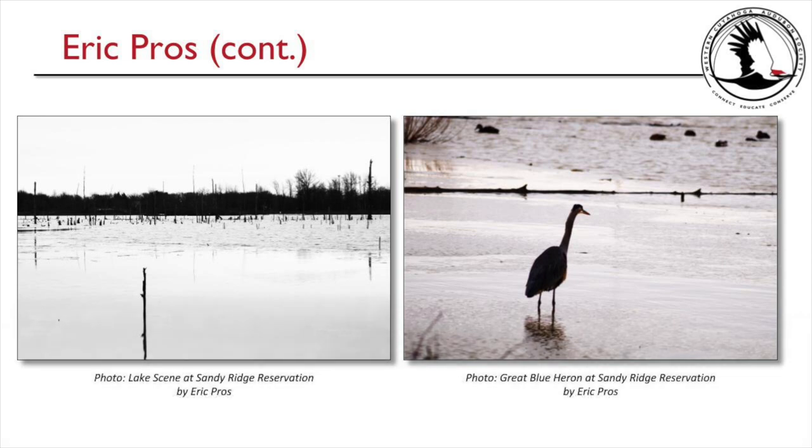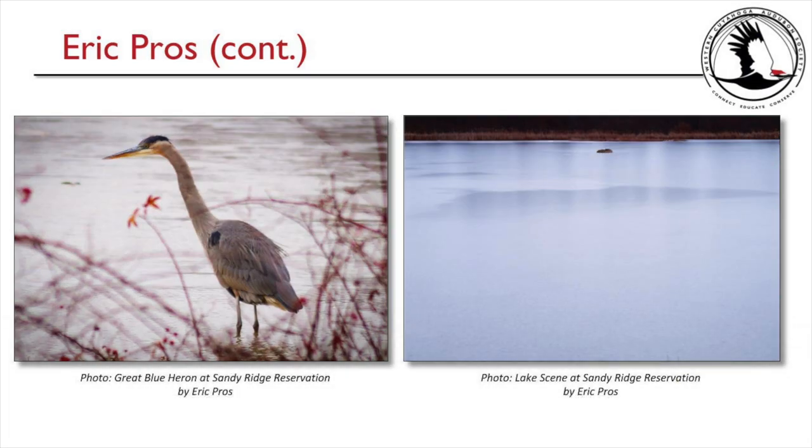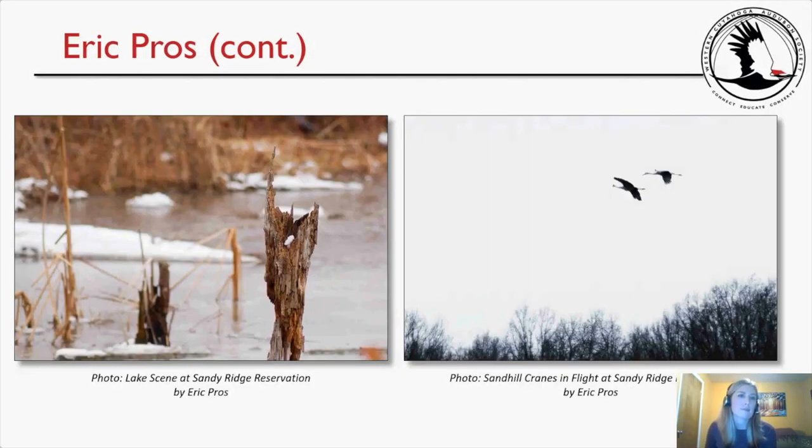Eric also shared additional lake scene photos, a sandhill crane, and a red-shouldered hawk — Michelle's favorite hawk — captured in a very nice pose. There were also close-up shots of the sandhill crane and sandhill cranes flying over Sandy Ridge Reservation. Michelle noted she didn't see Eric on the call and invited him to share anything about his pictures if he was present.